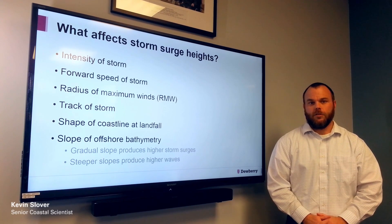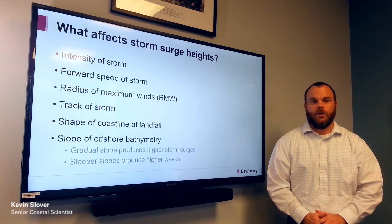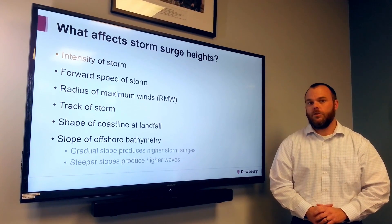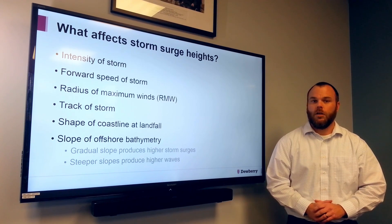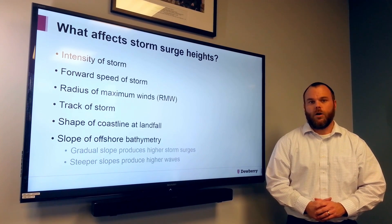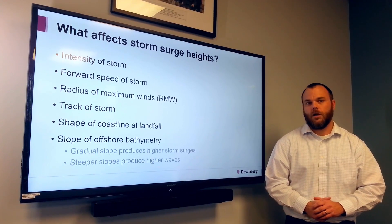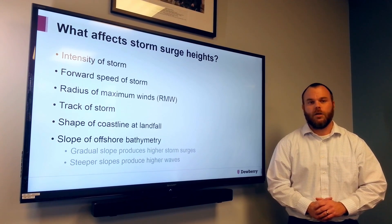My name is Kevin Slover. I'm a Senior Coastal Scientist with Dewberry in the Atlanta office. I'd like to do a quick introduction on storm surge and what exactly is storm surge. Storm surge is water moving onshore due to a low pressure system, maybe a hurricane during the summertime and a nor'easter during the fall and wintertime.